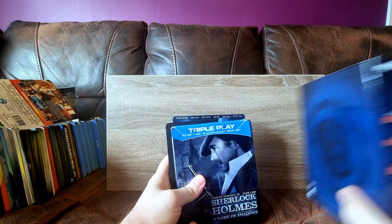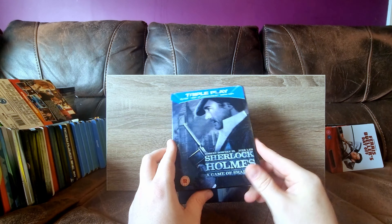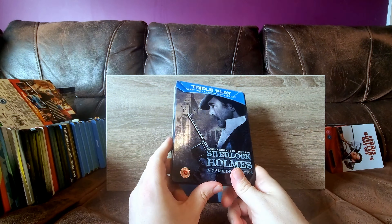In my How to Train Your Dragon slipbox - because I can't fit the How to Train Your Dragon ones in there in their protectors and I didn't want to throw it away - anyway, Sherlock Holmes. This was just dirt cheap from a charity shop that my wife messaged me saying, hey, do you want me to pick this up for you? And I was like, sure. It's actually quite nice.